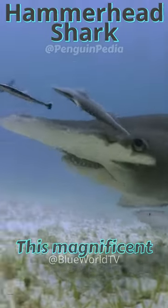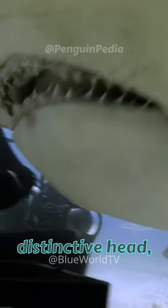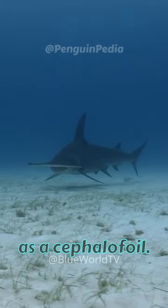Meet the hammerhead shark. This magnificent creature belongs to the Sphyrnidae family, and its name is derived from its distinctive head, which is uniquely flattened and laterally extended into a hammer-shaped structure known as a cephalofoil.